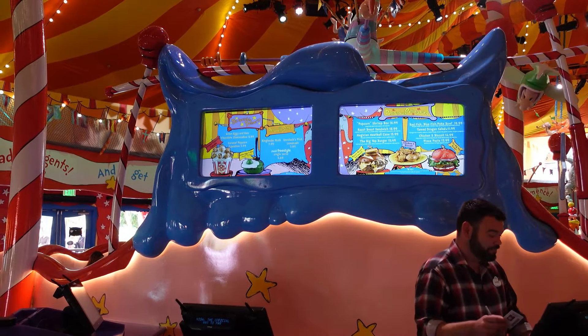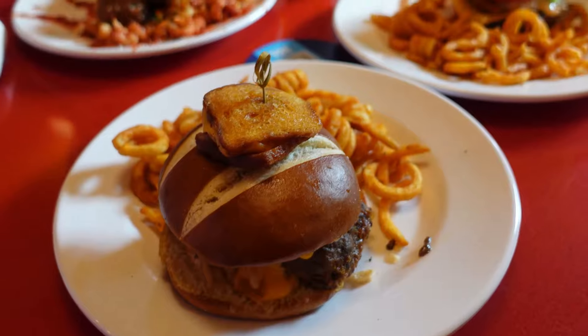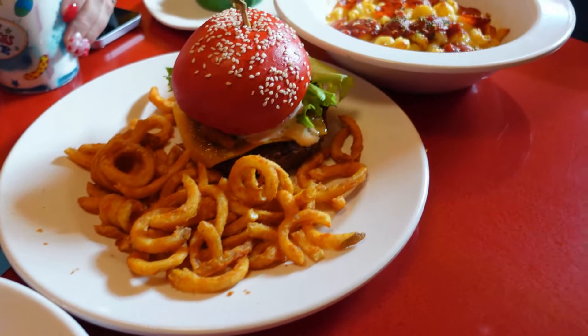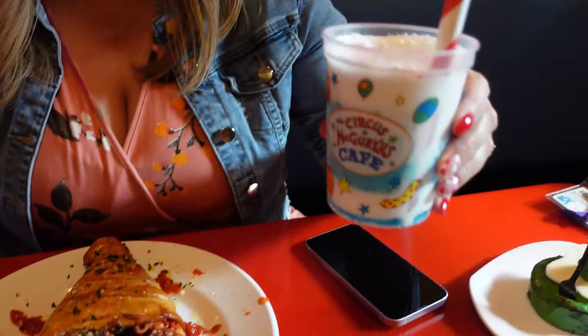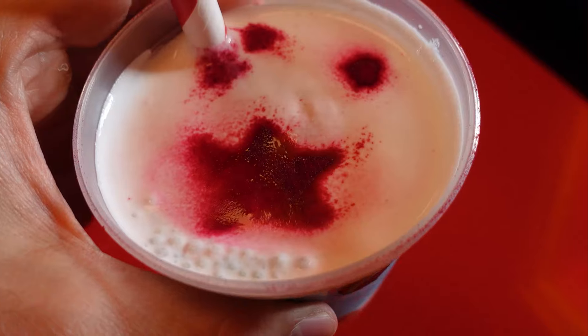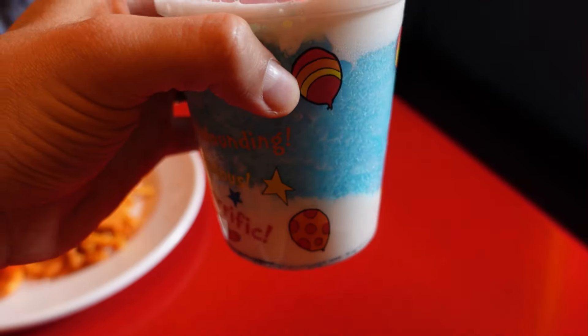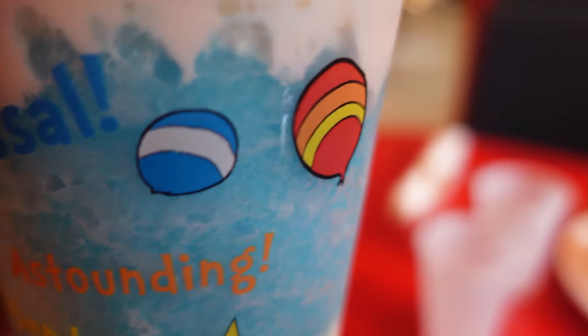If you're having any issues with the mobile order, they do have kiosks over here that you can pay from. The food comes out real quick. This is the Ringleader Rush — it is a Blue Raspberry Icy with cold foam and red stars. It has been sitting for a little bit while we take pictures. It comes in a nice little Circus McGurkus souvenir cup. Very cute.